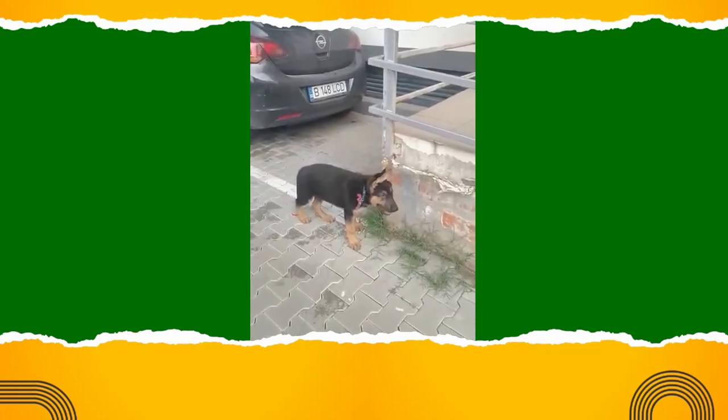Are you worried about leaving your puppy alone at home while you're at work? It's a common concern for many pet parents, and it was a huge worry for me too, always wondering how my little one was doing.